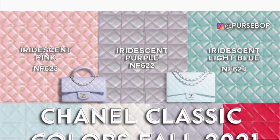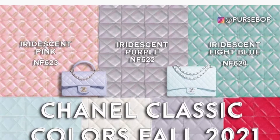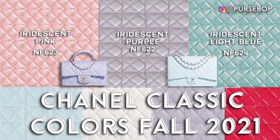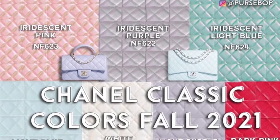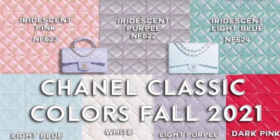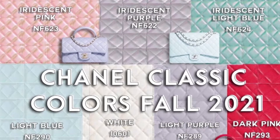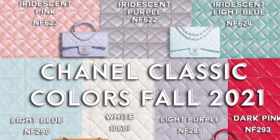Today I have a look from PurseBop at some of the upcoming collections for the 21A and 21K Chanel Classic Flap Collection. You can see there's iridescent purple, pink, light blue, dark pink, light blue, and so many more. For the darker color selection bags, there are burgundy, navy, blue, and brown.